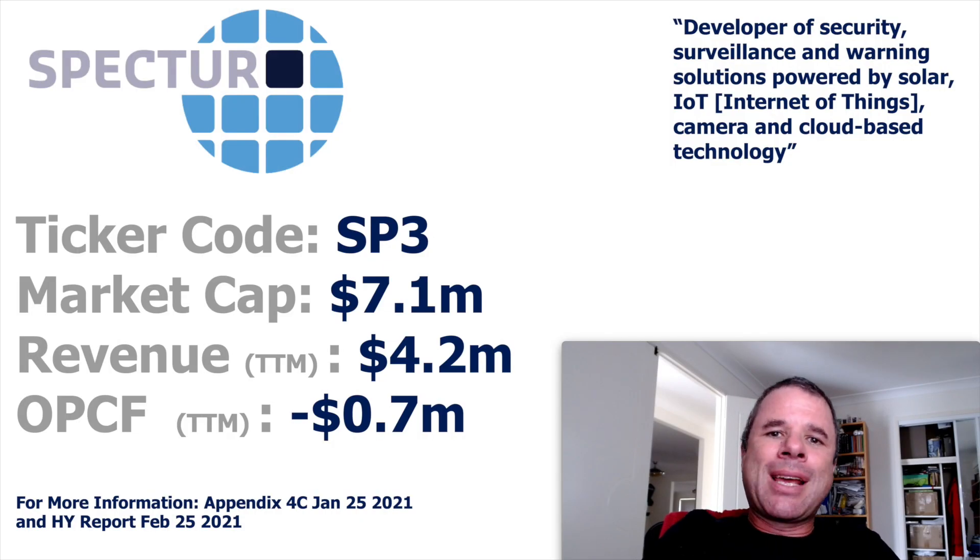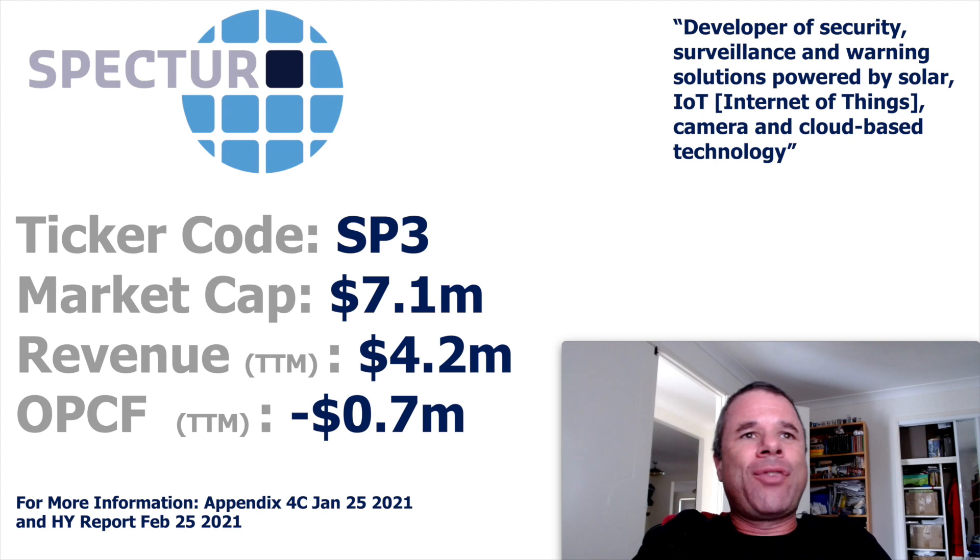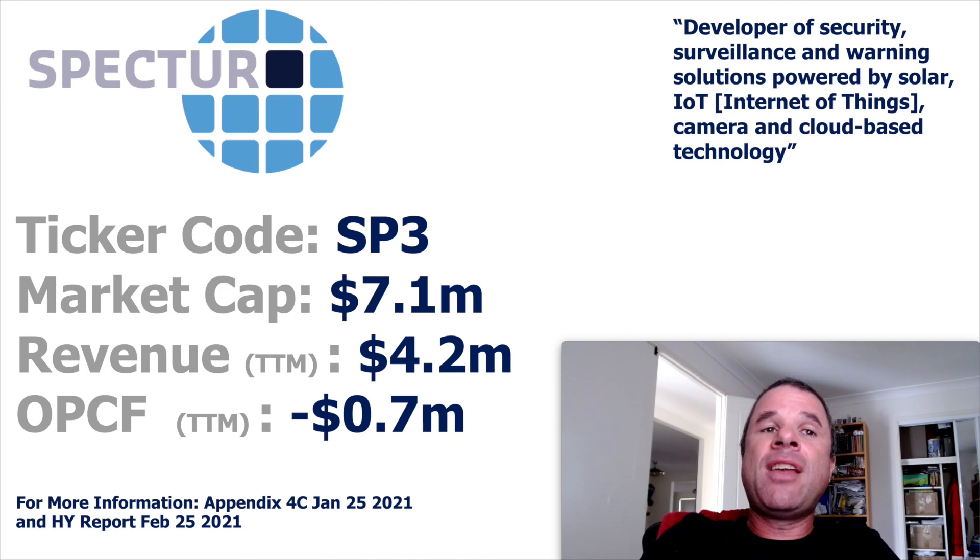The second company is a largely unloved one by the market, as you can tell from the market cap of only $7.1 million. For full disclosure, I am a shareholder. I decided to take a bit of a punt because the market cap was really low and I thought they could be getting close to hitting an inflection point — becoming operational cash flow positive. This is a developer of security, surveillance, and warning solutions, and they also do shark monitoring solutions deployed in WA.